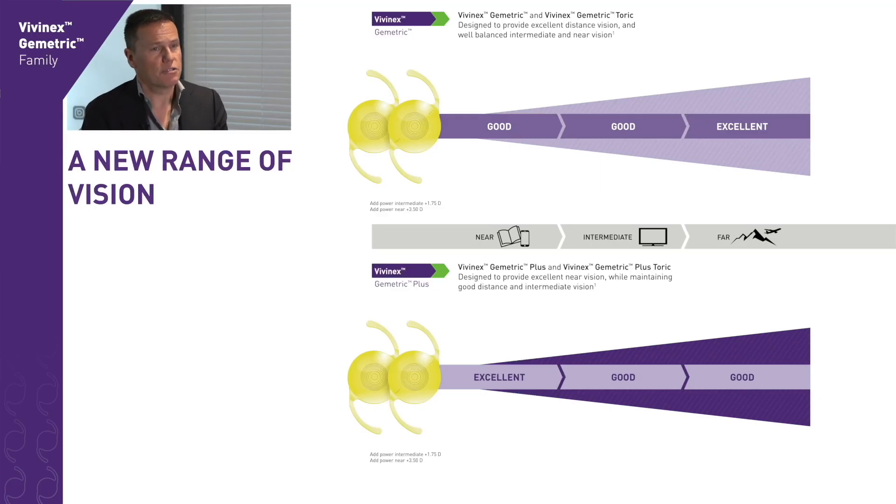The balance between the two gives a very smooth transition from far to intermediate to near. On the other hand, for people who want to have more distance and intermediate, we can implant the Geometric in both eyes.